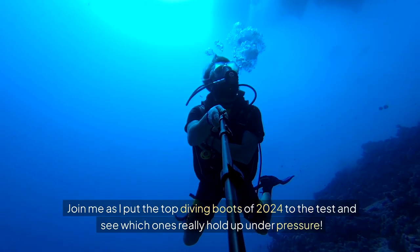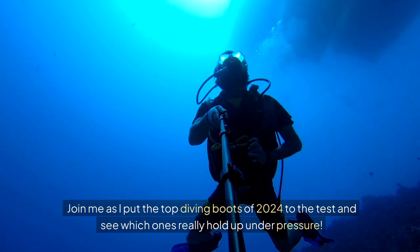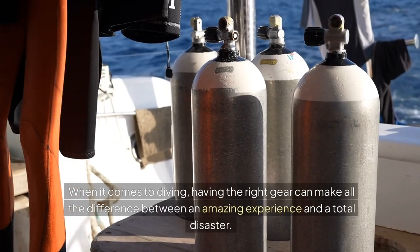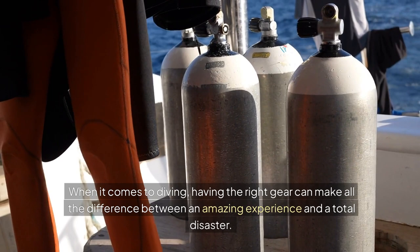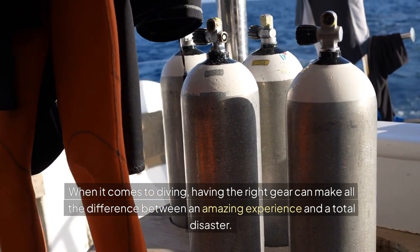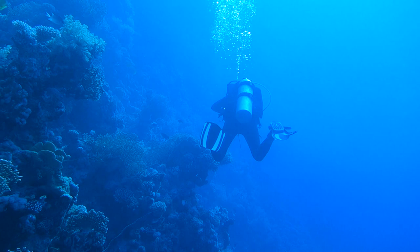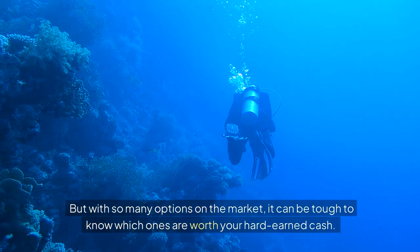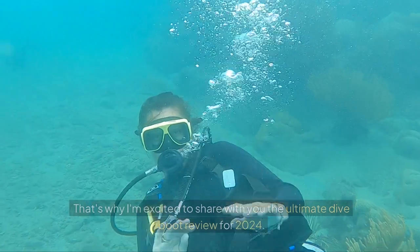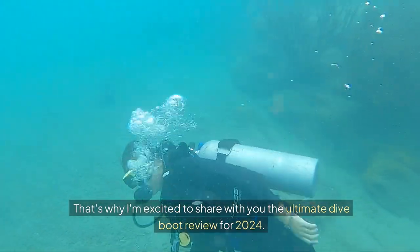Join me as I put the top diving boots of 2024 to the test and see which ones really hold up under pressure. When it comes to diving, having the right gear can make all the difference between an amazing experience and a total disaster. One of the most critical components of that gear is your diving boots. But with so many options on the market, it can be tough to know which ones are worth your hard-earned cash. That's why I'm excited to share with you the ultimate dive boot review for 2024.